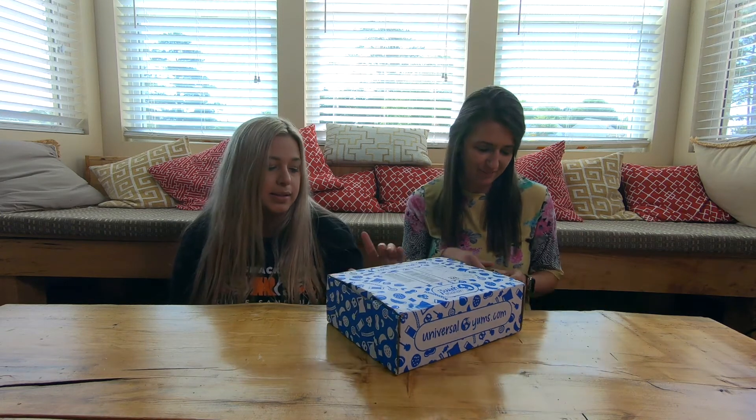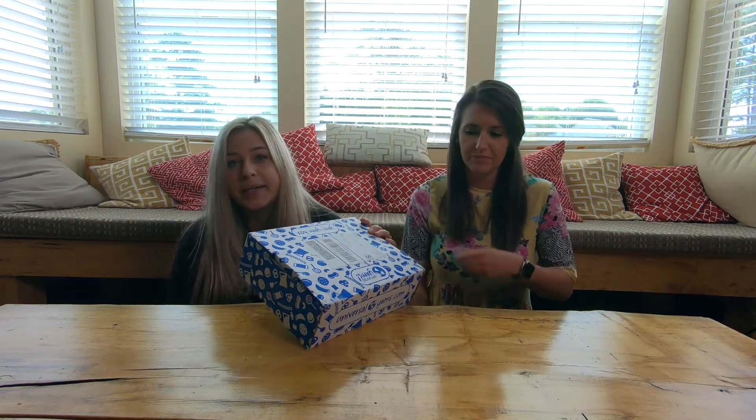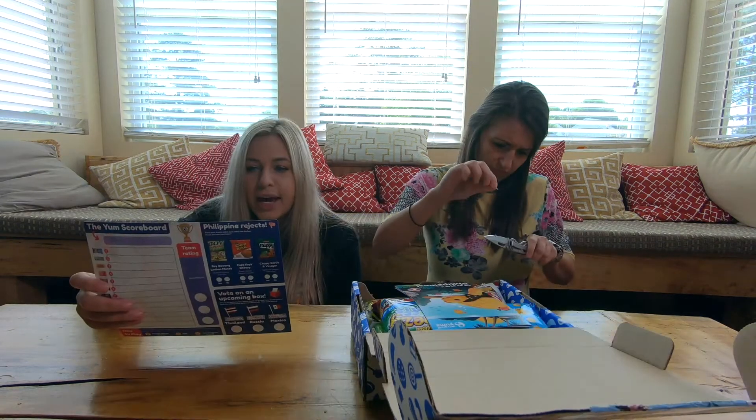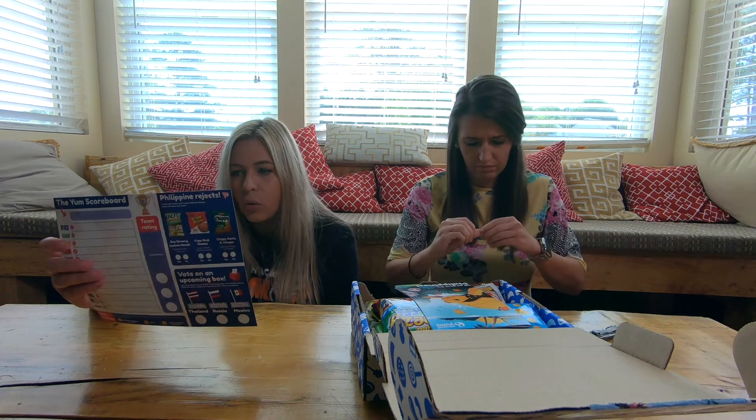Welcome to Snack of the Day with Karen and Sarah. Today we have a whole brand new box, and this one is called the Pearl of the Orient Seas. The South China Sea, Philippine Sea — so that's the Orient Sea.